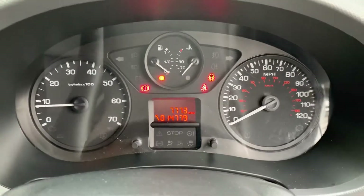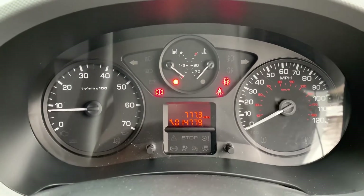As you can see the engine is running with no warning lights. It is due a service now which we're going to be doing before it leaves us.